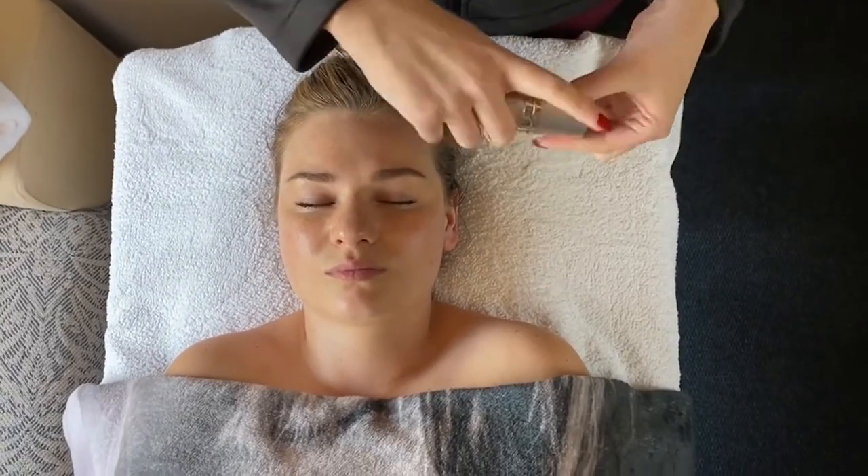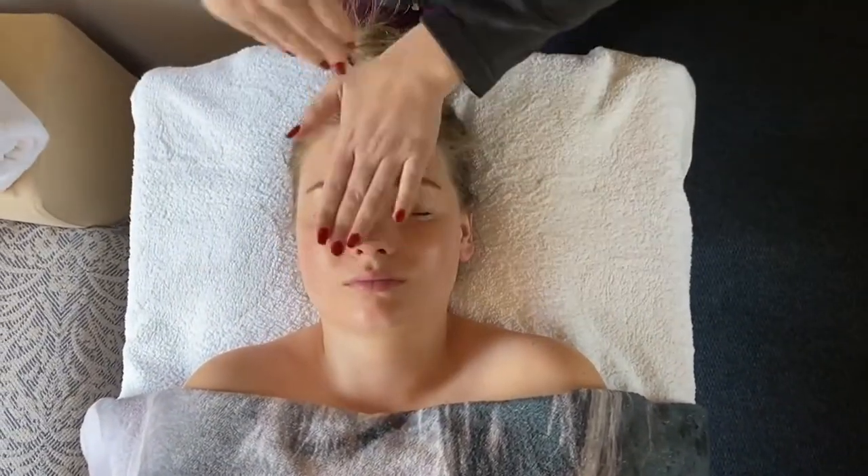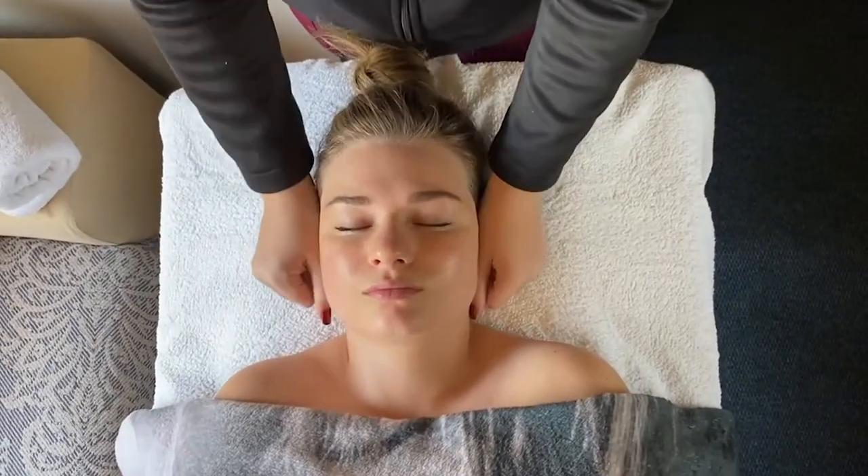How to use the MAC stem cell serum? Apply serum to cleansed skin in the morning and evening after cleanser. It can also be used as an eye serum.